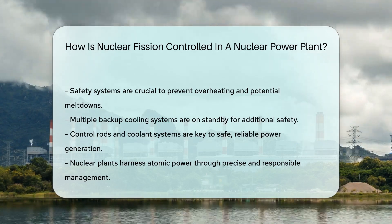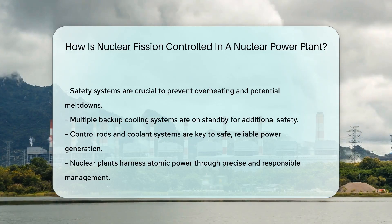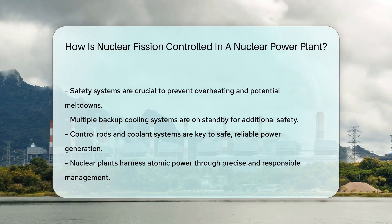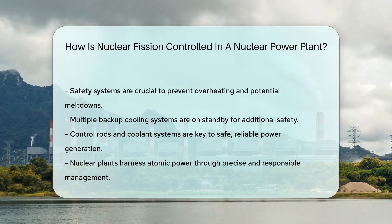In summary, control rods and coolant systems are critical. They ensure nuclear fission is a safe, reliable source of power. Nuclear power plants are complex, but with these systems, they harness the atom's power responsibly.